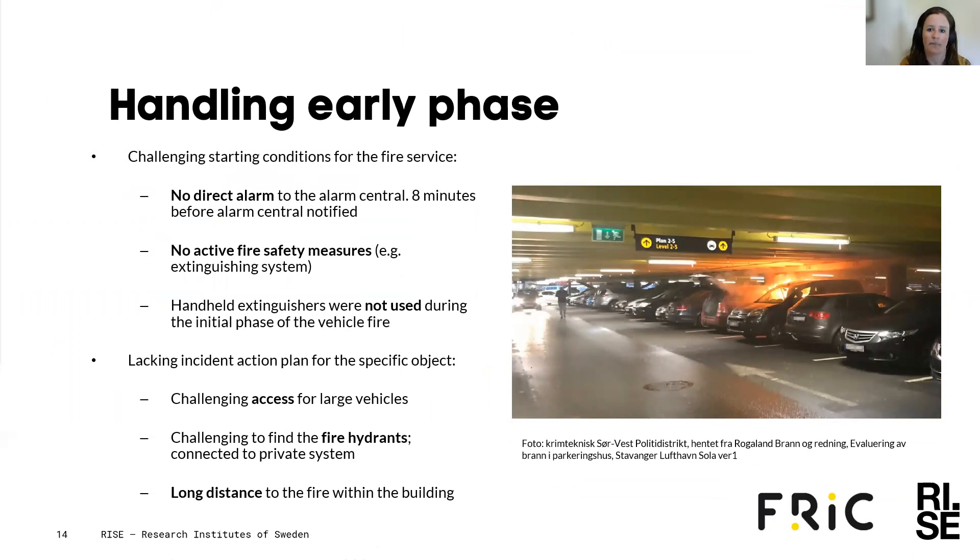When it comes to handling — which fire protective measures were in place and what was the effect? There was no direct alarm to the alarm central, and it therefore took eight minutes before the alarm central was notified. There were no active fire safety measures such as extinguishing systems, and handheld extinguishers were not used during the initial phase of the vehicle fire.